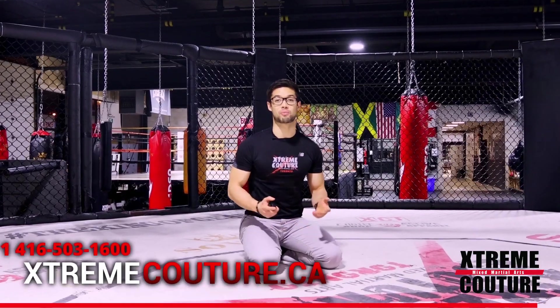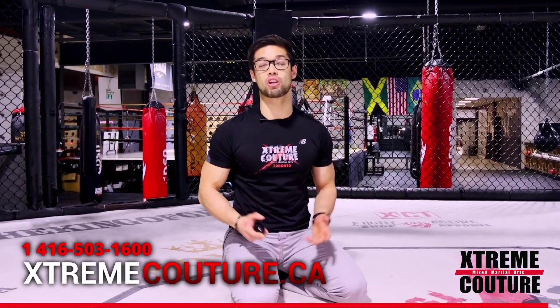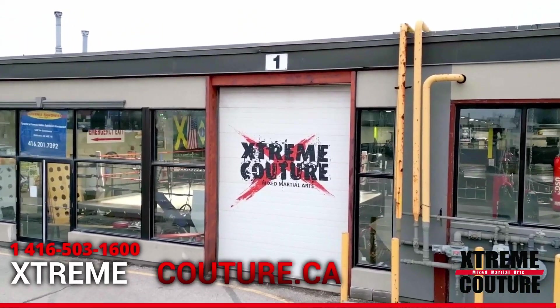When we say Xtreme Couture Toronto has something for everybody, we mean it. Call or email us to book your tour and see for yourself.